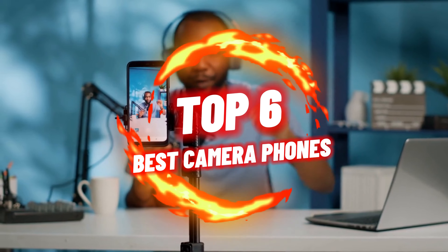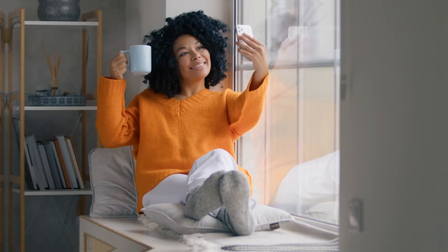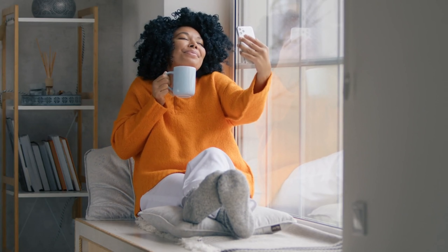Hey guys, today we're discussing the top 6 best camera phones on the market. With so many options out there, it can be difficult to know where to start. But don't worry — we've done the research and testing to bring you the top contenders.